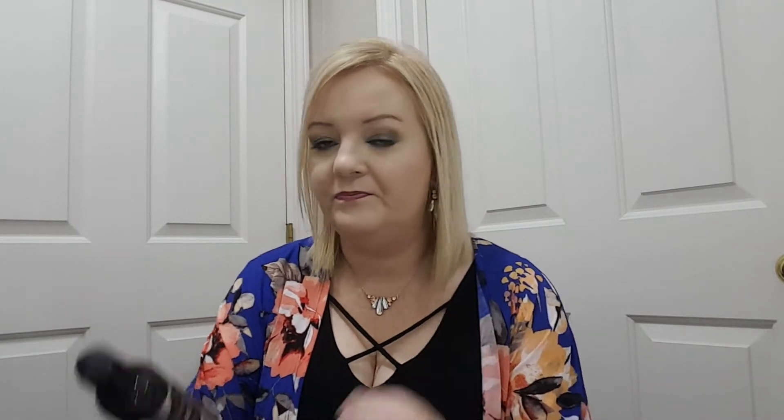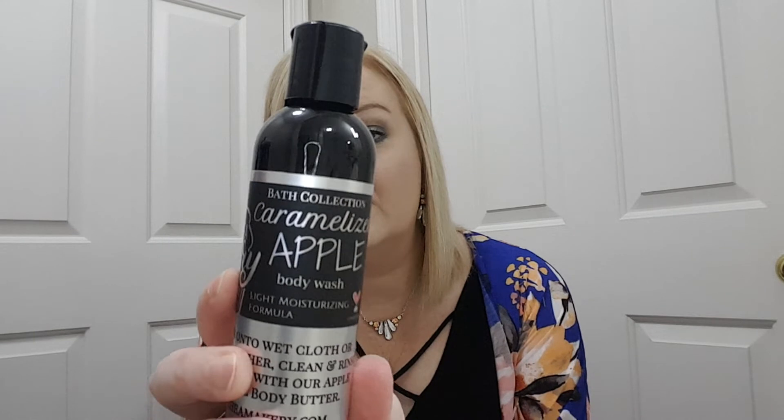Then we got a Caramelized Apple Body Wash Light Moisturizing Formula. Oh, that smells good. I like that.